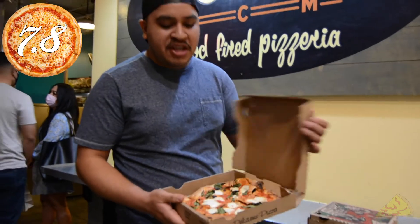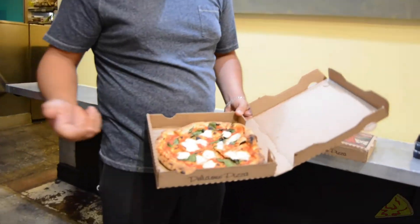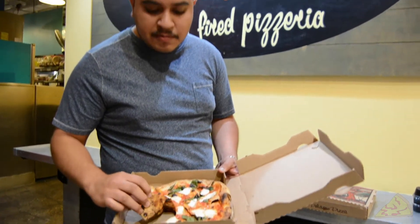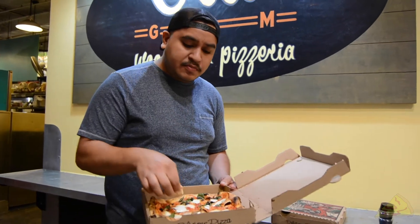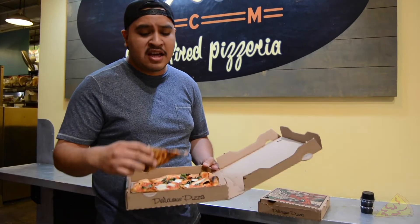Now let's try this margherita. That was like a mess — cheese fell off of that. I love basil, by the way. Basil's like the best thing in the world. I'm secretly like a big margherita person. I love margherita drinks and margherita pizza. Never had them together, but that's a thought.